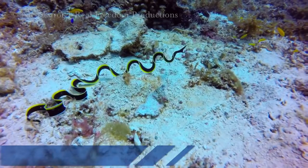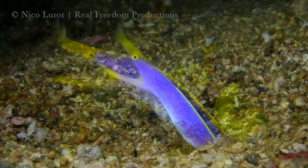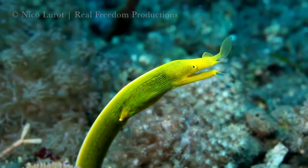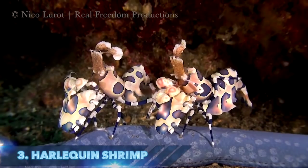Number 4: the ribbon eel. Juveniles are jet black with a bright yellow stripe running down their back. When it reaches 23 to 32 inches long, it becomes a functioning male and turns a vibrant blue with its face and jaws yellow. At 33 inches long, the male sex organs stop functioning and the female organs mature in their place; as a female the body is entirely yellow, and it remains in this state for the rest of its life.